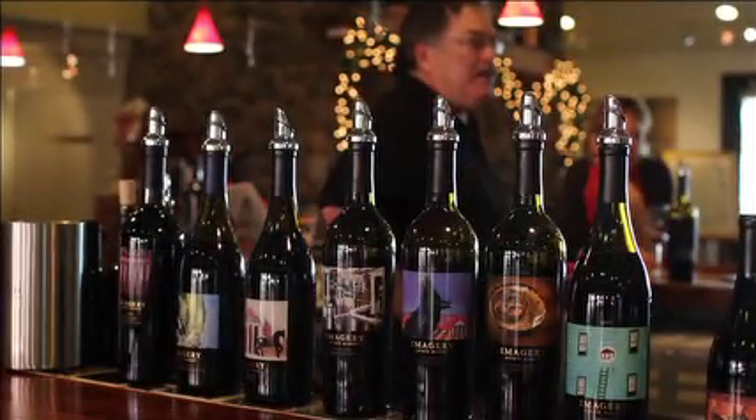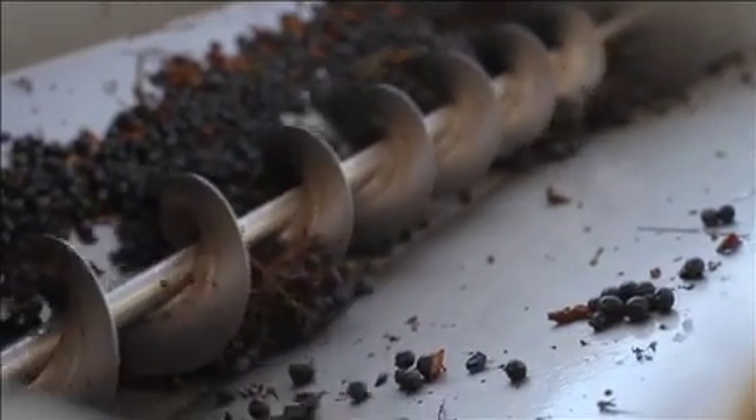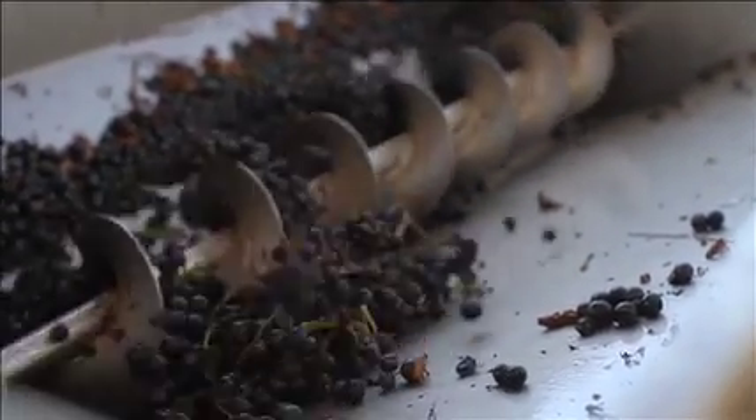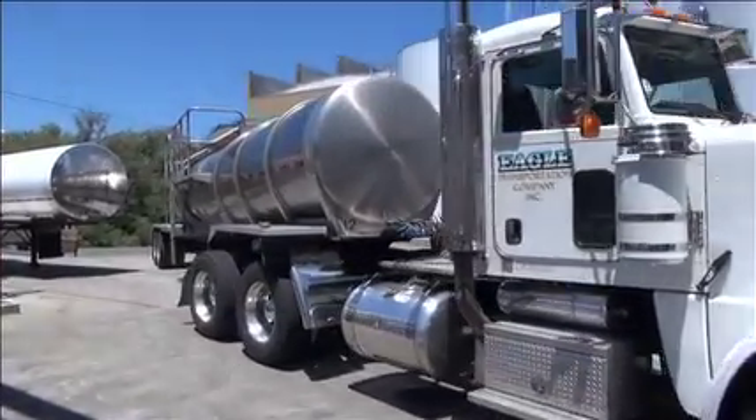Imagery Estate Winery became a winery in 2000, and together with Benziger Family Winery we do about a hundred and fifty thousand cases. First, it started as primarily just a crush facility where we would bring in grapes, process them, and then ship them out either to a custom facility for storage or to our home ranch, Benziger Family Winery.